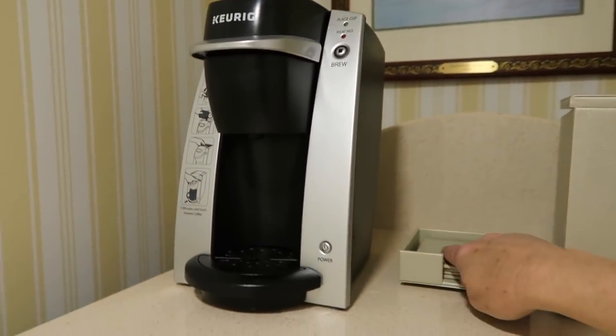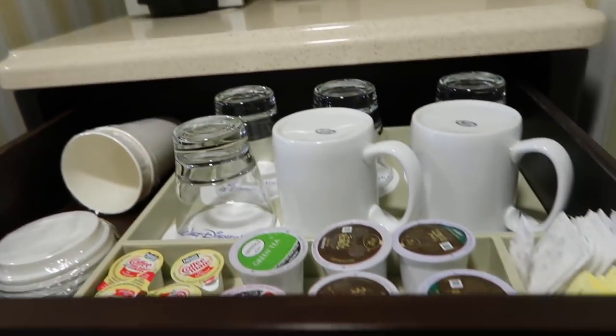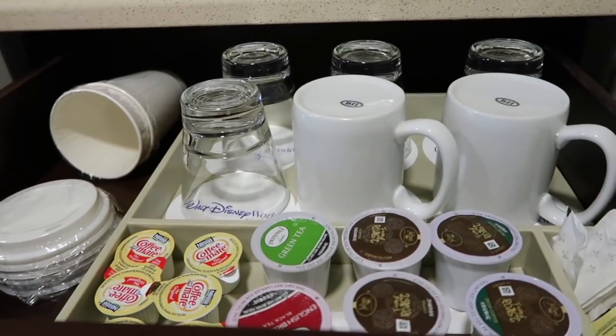I'm going to show you guys this room — this is supposed to be a standard view club level room and I haven't even looked outside yet. When you first come in, you've got your Keurig here, your ice bucket, some coasters, and a refrigerator. I always have to show you the inside of the fridge — no freezer compartment, but you do have a nice little section here. All of my cups for my coffee and glasses are in there.